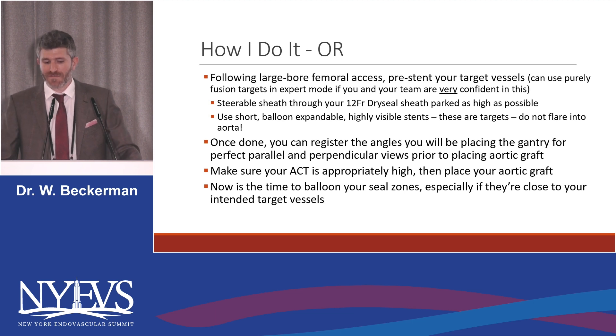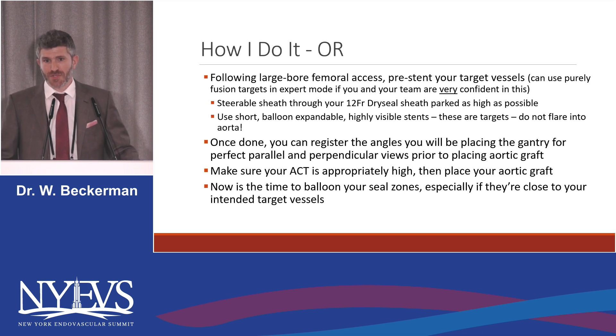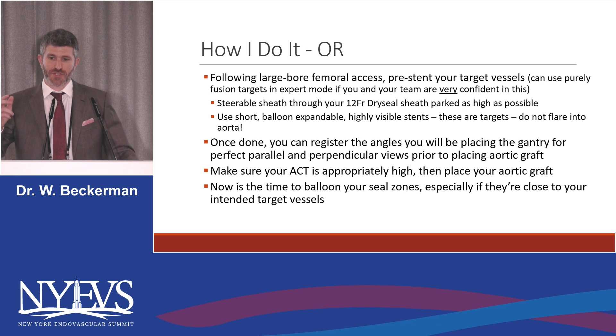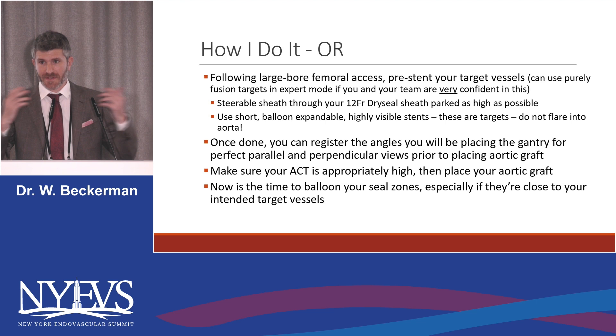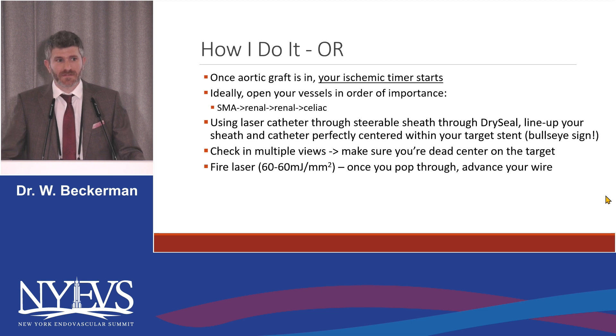So how I do it: following large bore femoral access, I pre-stent the target vessels. Some people will use only fusion for this — I'm not as comfortable with that. Steerable sheath through the 12 French, parked as high as possible. Use the short, highly visible stents. Do not flare them into the aorta, because there's a chance they can get wrapped around your aortic stent graft when it's placed. Once you're done, if you want to take a quick look and register the angles, you're going to be looking at your stents straight on — saves you a little time when you're actually doing your laser fenestration. Make sure ACT is appropriately high. Now is the time to balloon your seal zone, because you don't want to be ballooning near where your unsupported stents are. And once your aortic stent graft is in, that's when your ischemic timer starts.